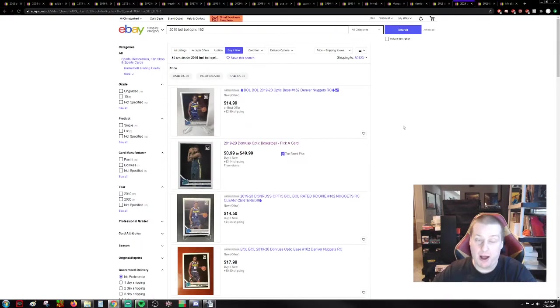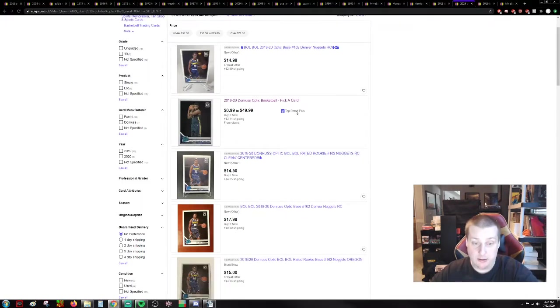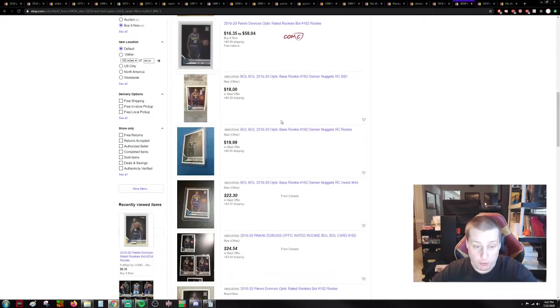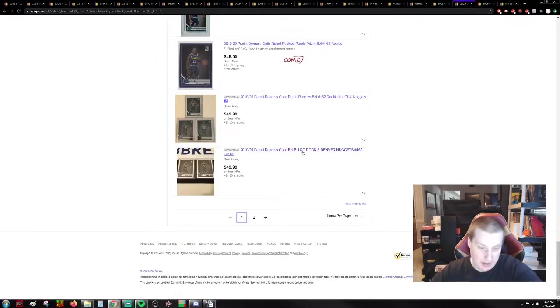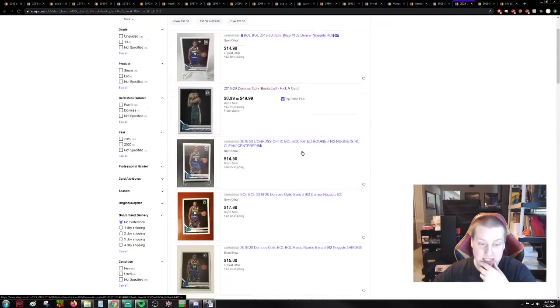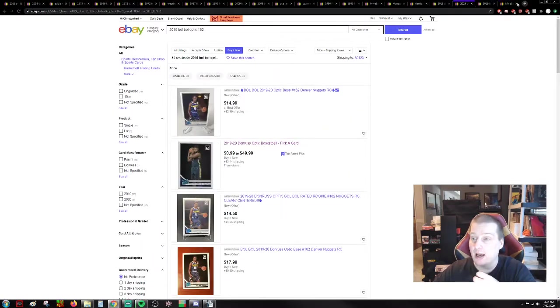Optic — we paid $5 a piece on average. Remember that. Now it's $15 plus $3 shipping, $18. That's the cheapest you're going to get Bulbul right now. I'm sure there's some auctions popping off and a couple of lots, and maybe some you can sneak in around. Maybe we can even check out COMC.